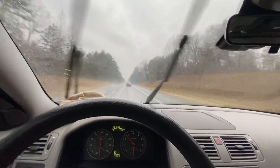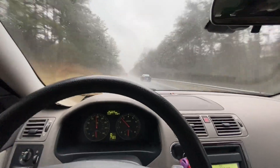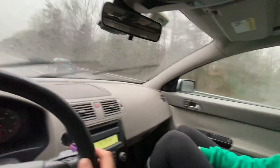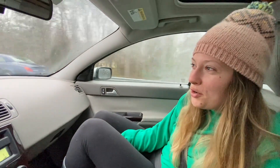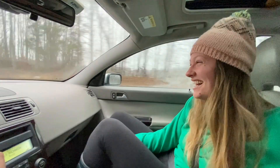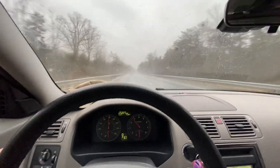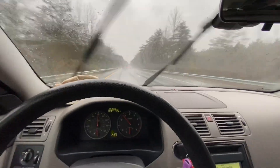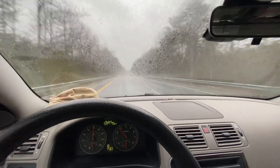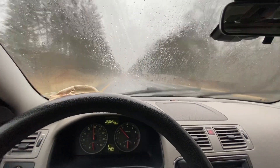Welcome back to the Engine Motors channel — another adventure of 'let's go maybe buy another car.' My co-driver got roped into driving on a Monday. I'm not going to give a whole lot of details yet, but I'll probably put a cool thumbnail in. We're going to go look at a pretty sick truck.